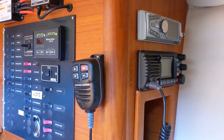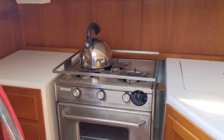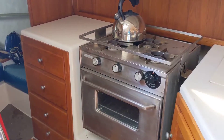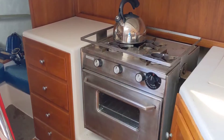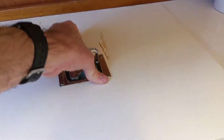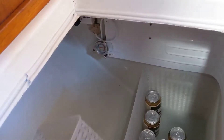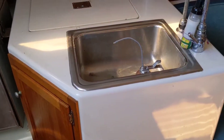On the port side we've got the galley — lots of storage, an LNG stove, an oven that works great, and a nice deep refrigeration system with plenty of room for food for the weekend. It works really well with the solar panel; you can basically run it non-stop.